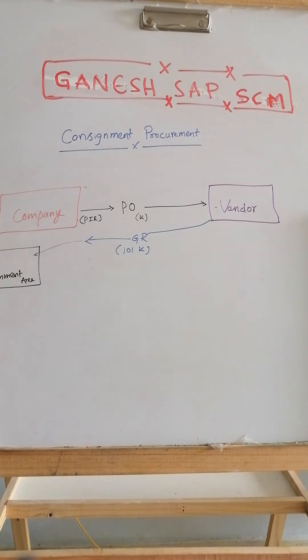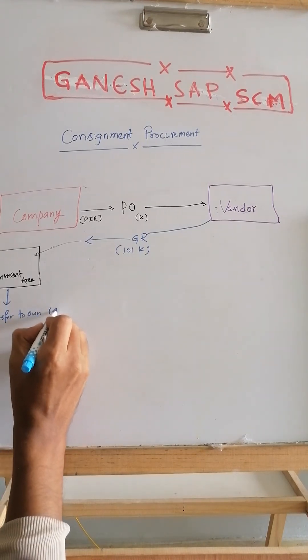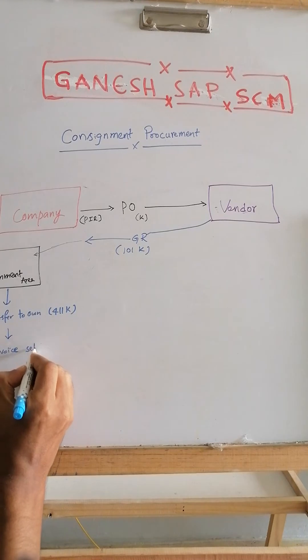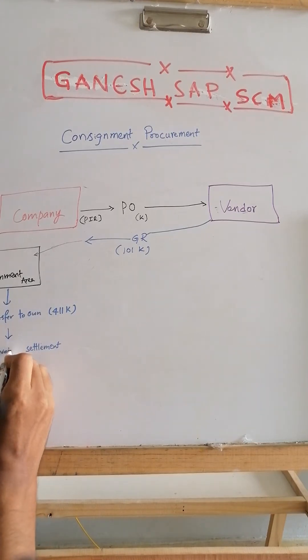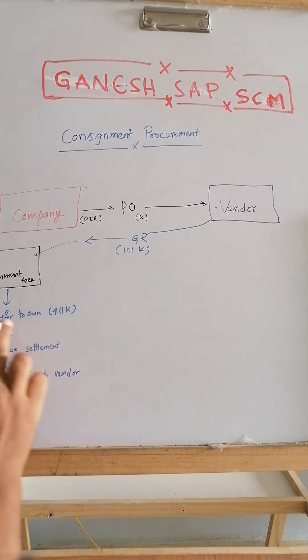Whenever the company needs the material, they do a transfer posting — moving stock from consignment to own stock. Once the stock is transferred or directly consumed, they perform invoice settlement using transaction MRKO. There is no invoice receipt concept here; you settle based on what has been consumed or transferred. Then payment is made to the vendor only for the quantity of stock that was moved or consumed.